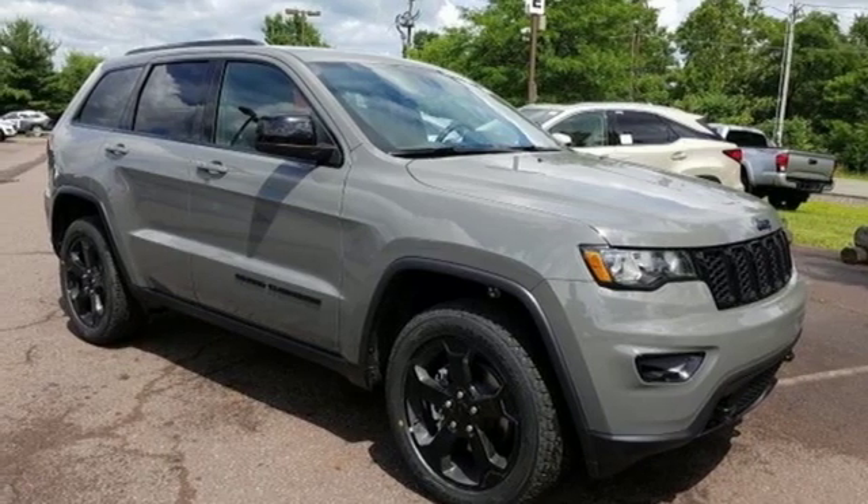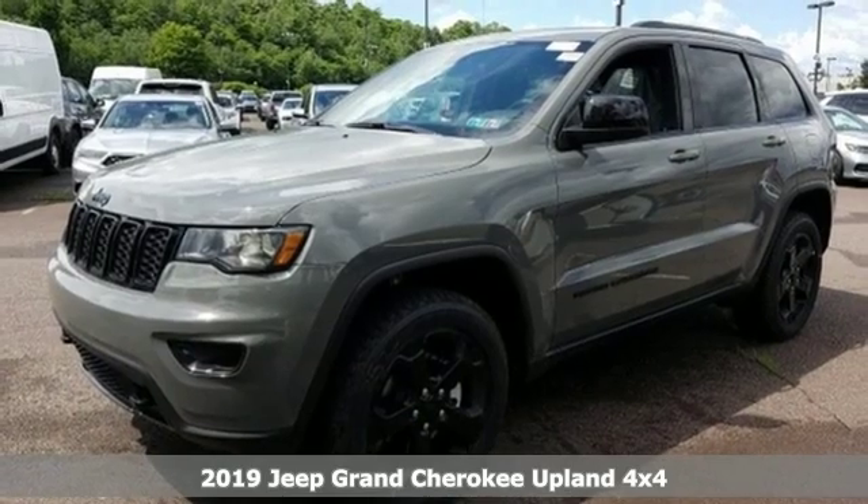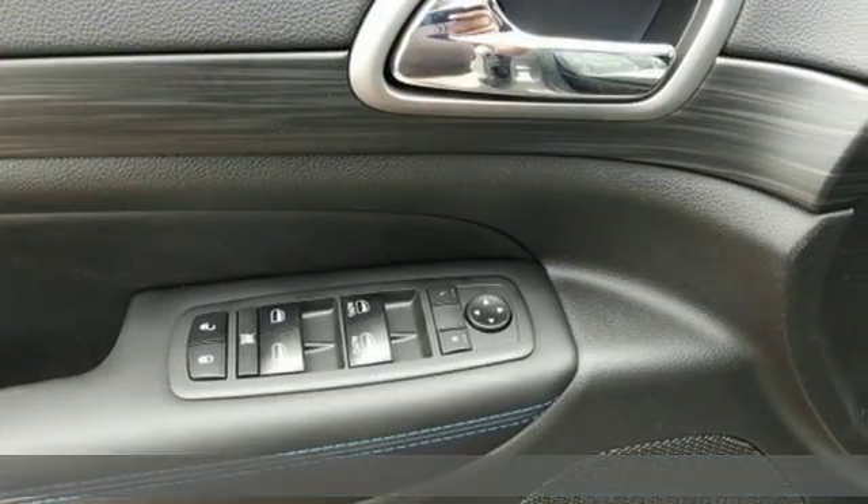Here's a new 2019 Jeep Grand Cherokee. Forged from capability, bathed in luxury. This Grand Cherokee elevates your adventures.